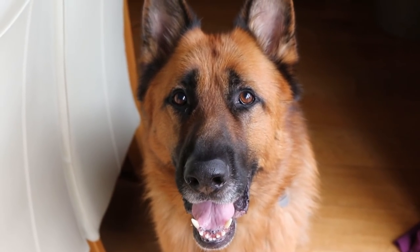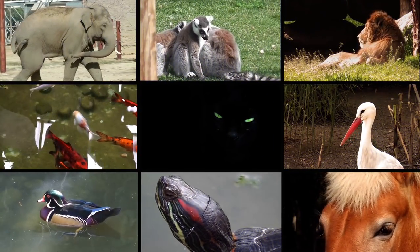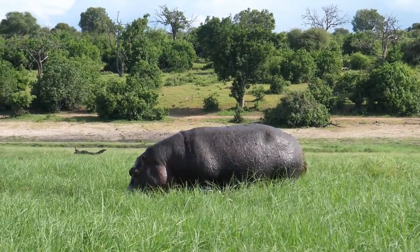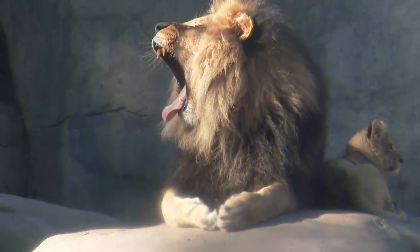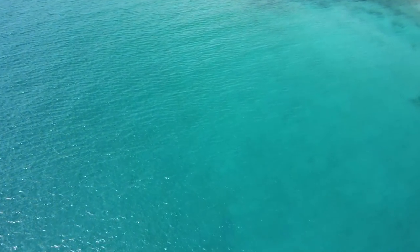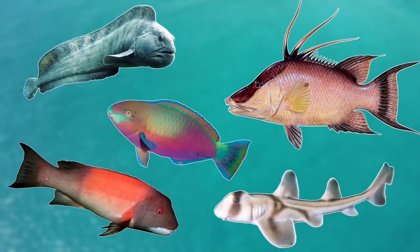Hello everyone! Now in the vast animal kingdom, there are plenty of creatures with very strange teeth, and these teeth normally give us a clue as to what the animal feeds on. The teeth of carnivores will be very different to the teeth of herbivorous animals. And in the world's rivers and oceans, there are plenty of fish that also have very strange teeth. So in today's video we'll be going through 5 fish with very weird teeth.